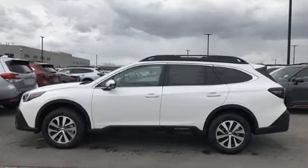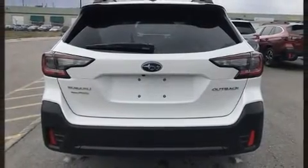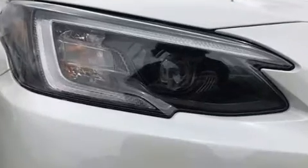This model accommodates five passengers comfortably and provides features such as a rear window wiper, a trip computer, heated seats, lane departure warning, and power windows.